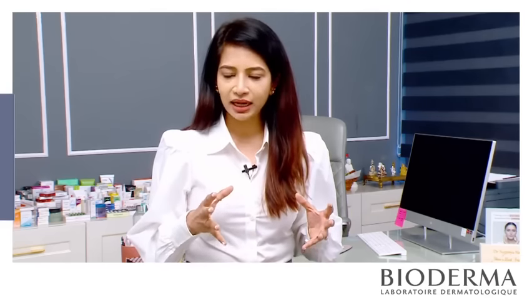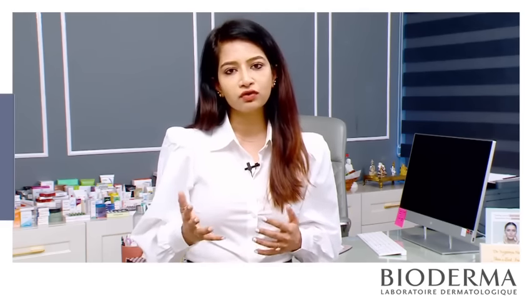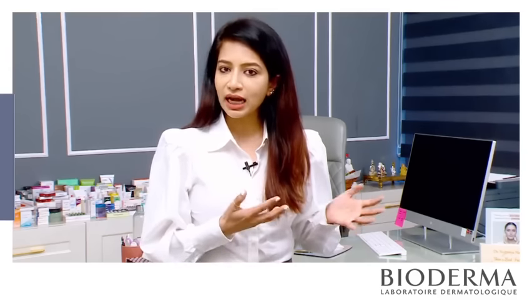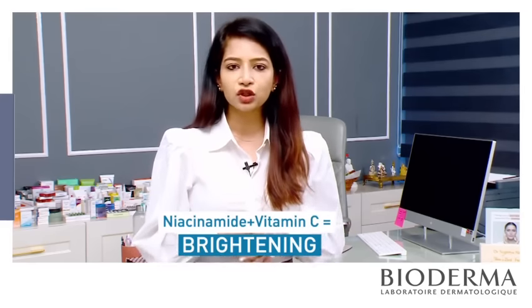The best thing about Niacinamide is it can be combined with many actives depending on the skin concerns. For example, if hydration is what you are looking for, then add this Niacinamide with your hyaluronic acid. And if you are working towards anti-aging, then add it with your retinols. And in case the brightening effect is what you are seeking for, then add it with your vitamin C.